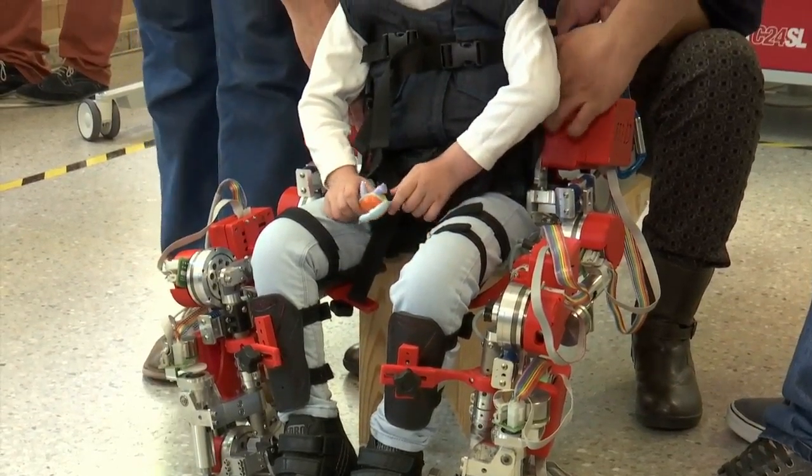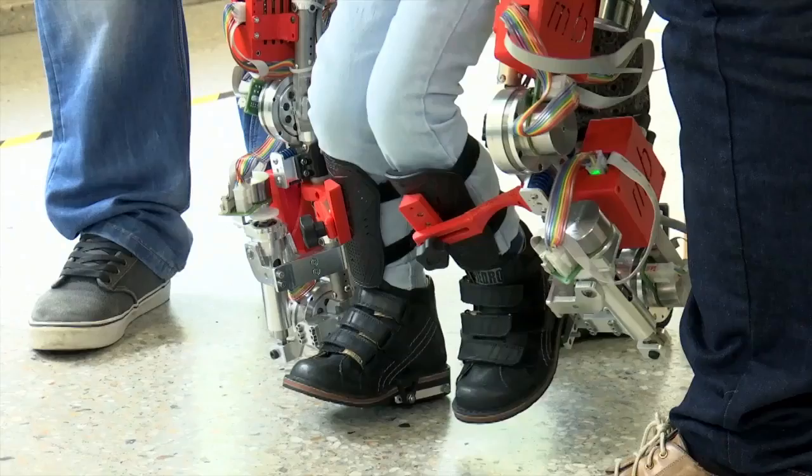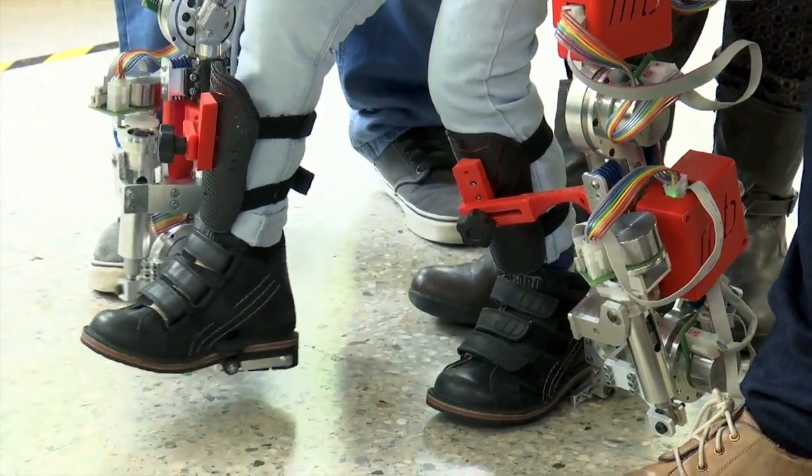The exoskeleton is a robotic frame which attaches to the child's legs and torso. It helps them stand up, walk, and keep on moving. On one hand it has a therapeutic effect, and on the other it offers an improved quality of life.